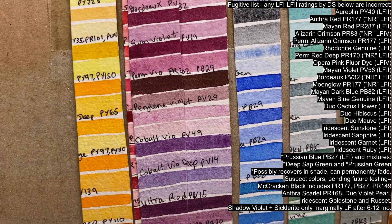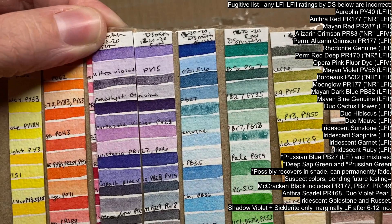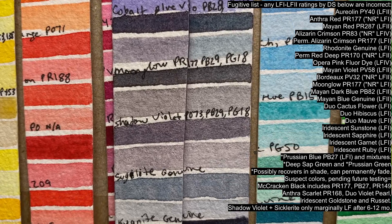Some pigments fade at different rates, so it's possible to see colors that fade fast and then stop fading any further, as well as colors that only really start to fade after long-term exposure in the 6–12 month range. Moonglow is in really bad shape, losing all of the warmth due to the fugitive PR177 in the mixture. Shadow Violet is starting to show a loss of its orange, PO73 — it looks minor now, but it gets worse by the one-year mark.